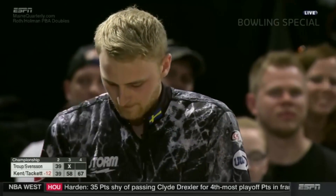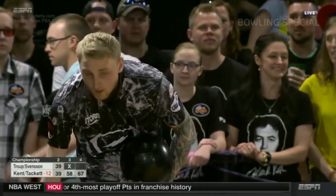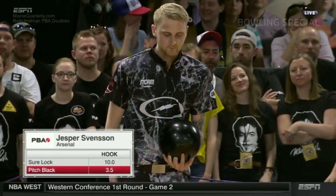Young Jesper Svensson. At age 22, he already has five titles, three last year — the youngest PBA tournament champion of all time.